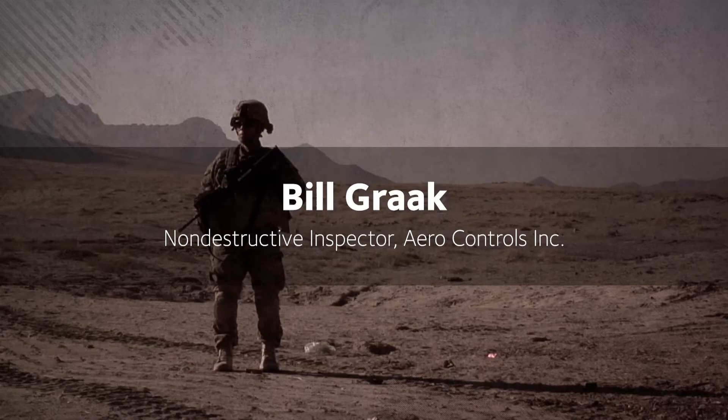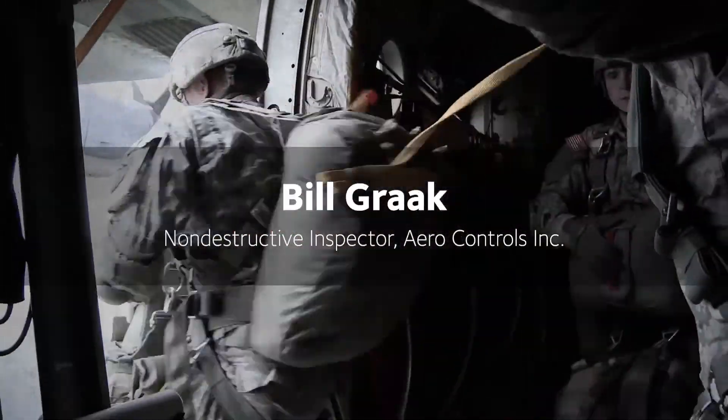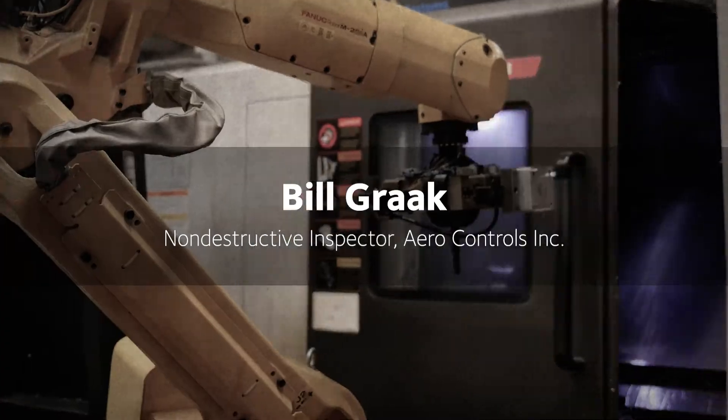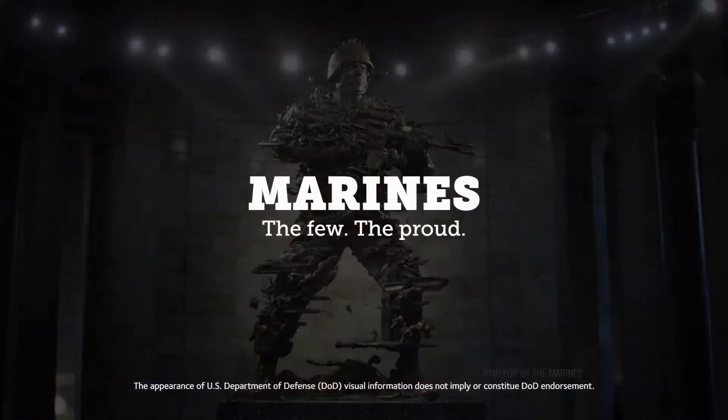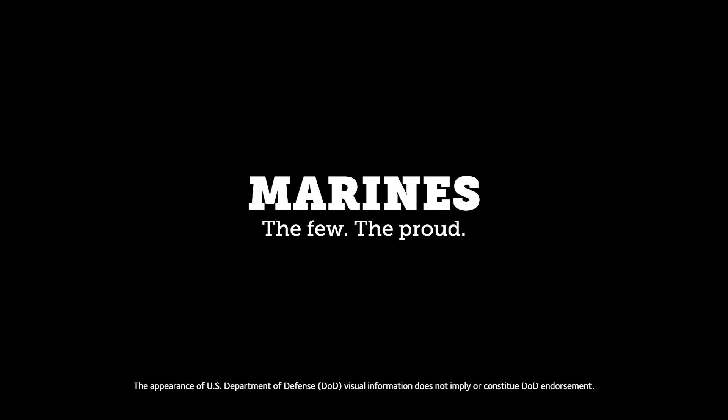The attention to detail that the Marine Corps taught me transferred very nicely into the non-destructive inspection field because I'm looking for minute flaws. You always see the commercials and things of that nature — the Marines are the few, the proud — and coming from a large family, I wanted to put my stamp on my life, so that took me to that route.